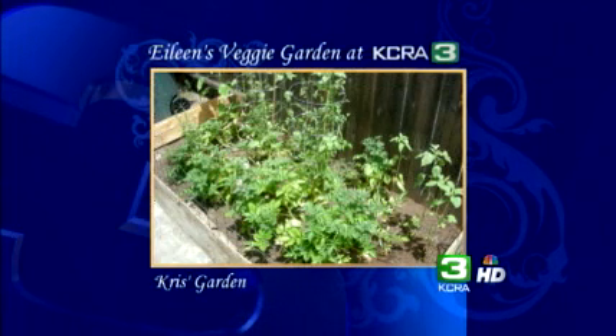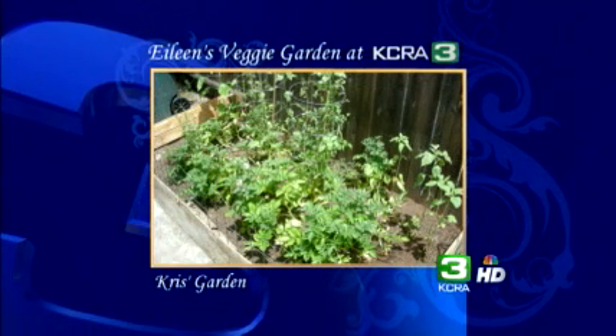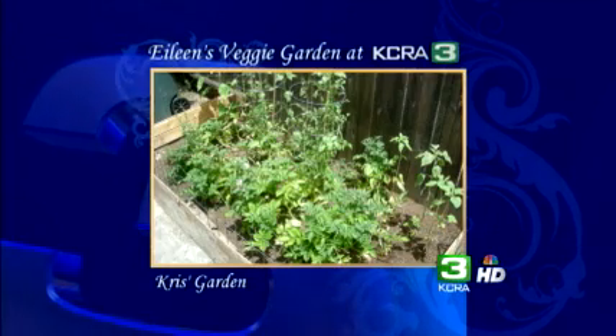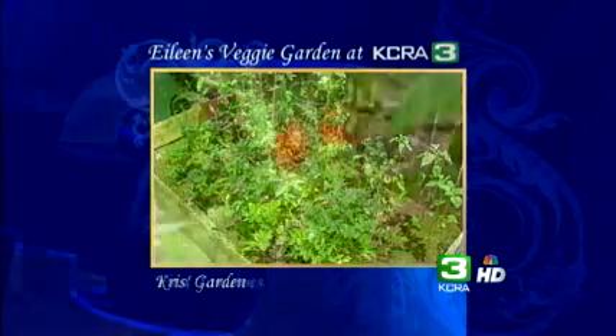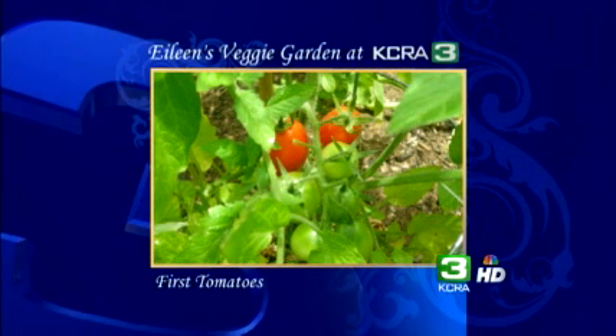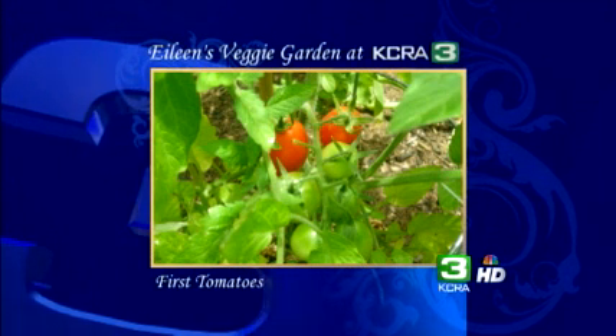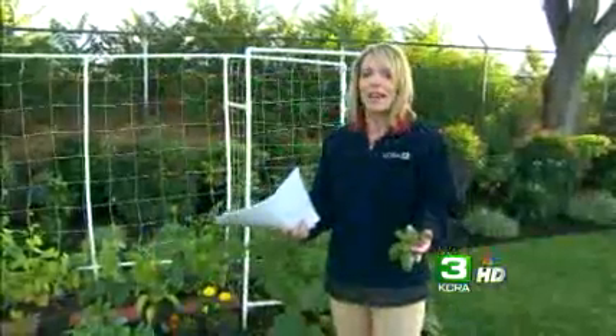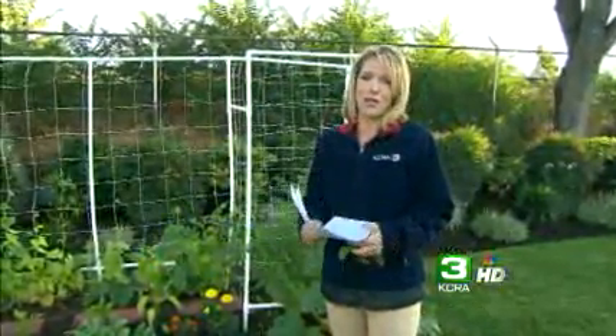Our own KCRA3 morning producer, Chris Vera Phillips, planted a vegetable garden for the first time this spring. It looks like she's going to beat me to harvest — she's already got some red tomatoes on the vine and they look delicious. And our very own Deirdre Fitzpatrick, you are also growing a garden at home, and I'd say quite expansive. But you've got some help in this garden, don't you?